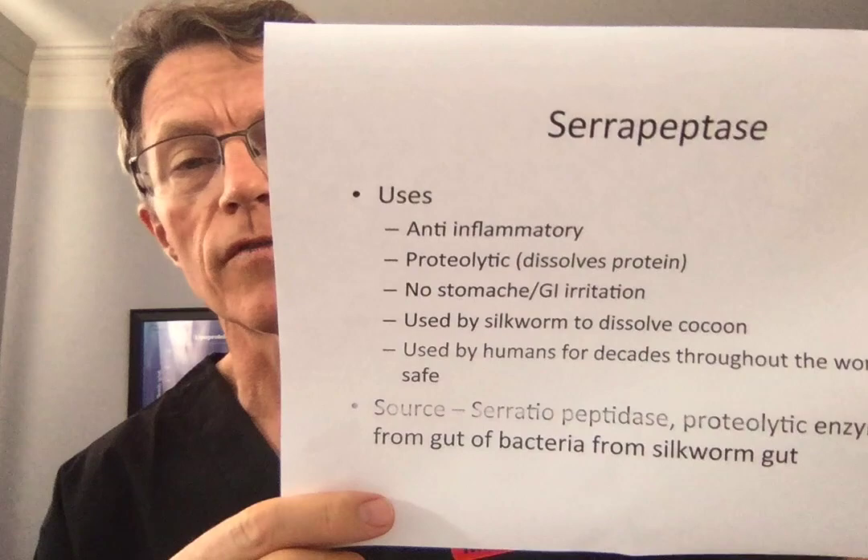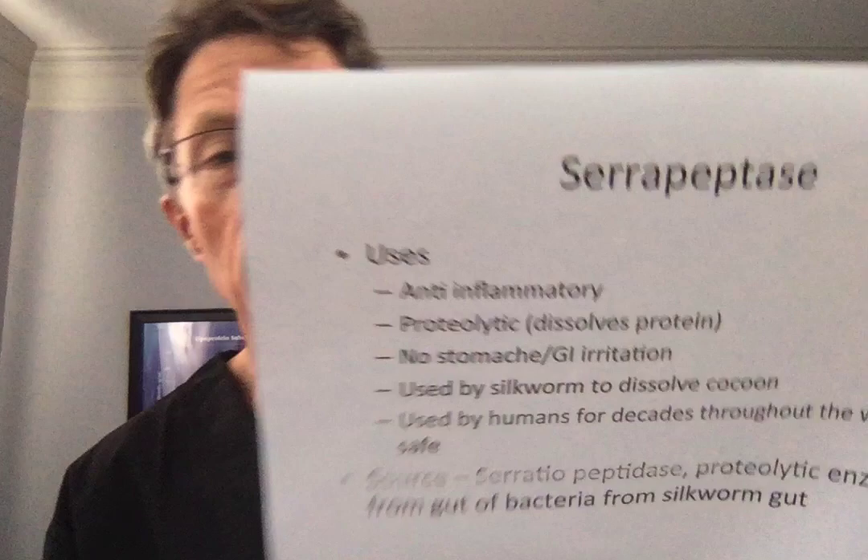What are the uses for serrapeptase? We'll talk about whether it works in a few minutes.